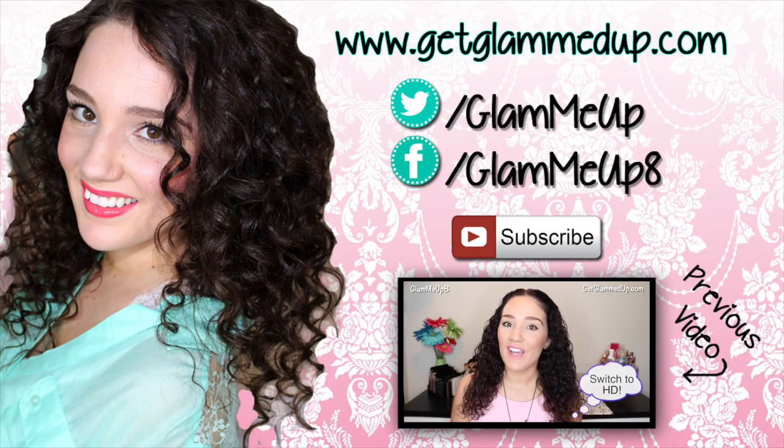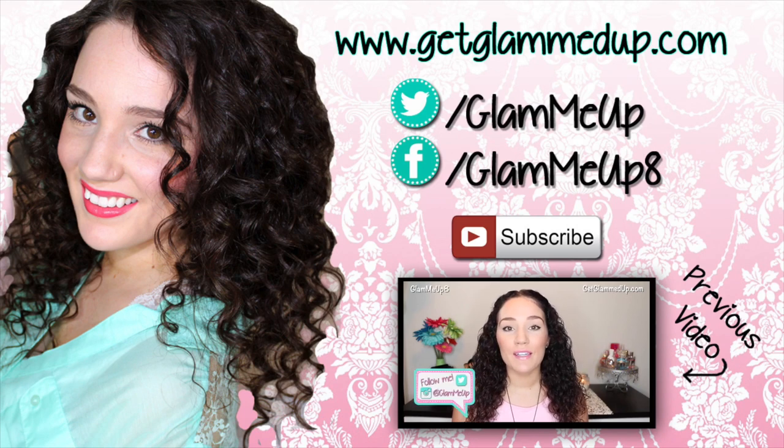Hey everybody, today's video is going to be all about how to self tan your face at home. I personally love using self tanner — my all-time favorite is the Fake Bake Flawless Darker. I've been using that.